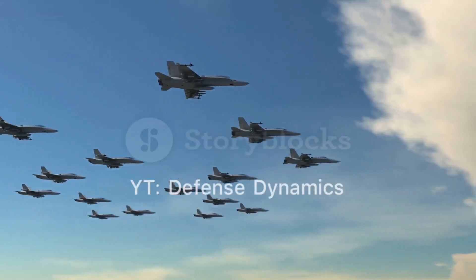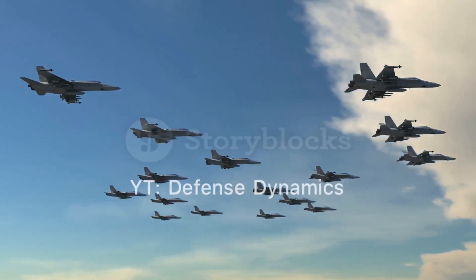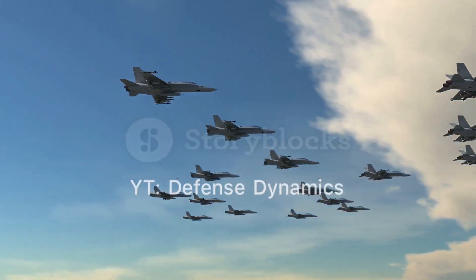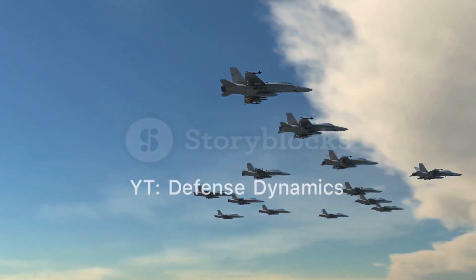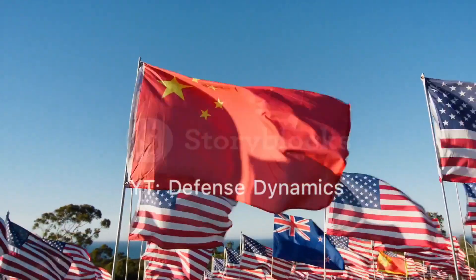The Chengdu J-20 Jet Fighter: A Comprehensive Overview. The Chengdu J-20, also known as the Mighty Dragon, is a fifth-generation stealth fighter developed by China's Chengdu Aerospace Corporation for the People's Liberation Army Air Force.